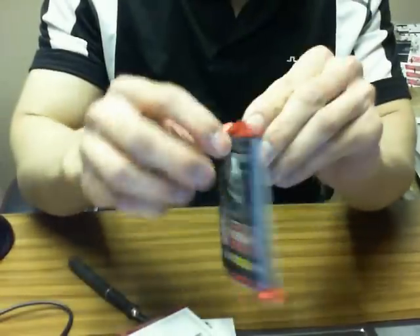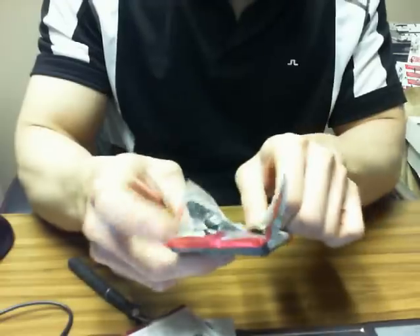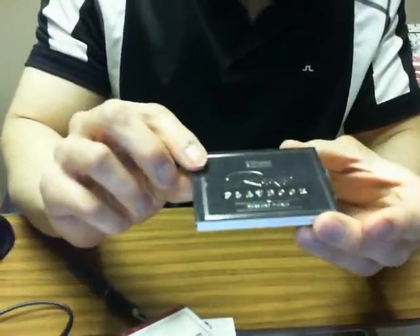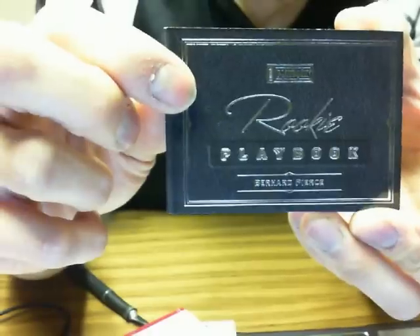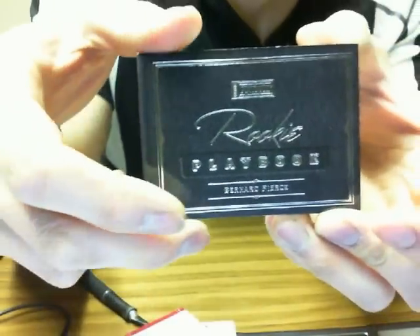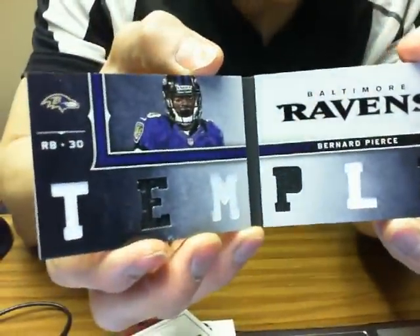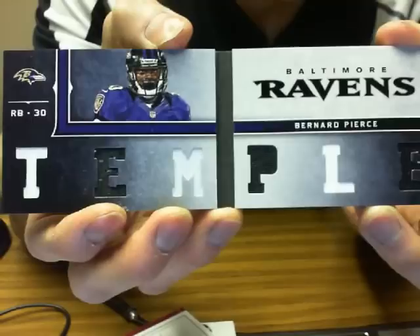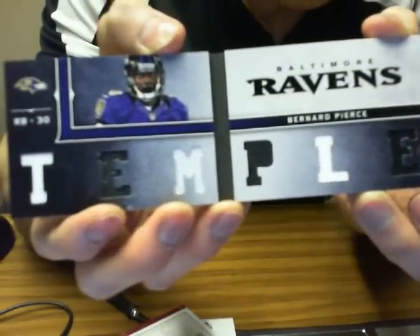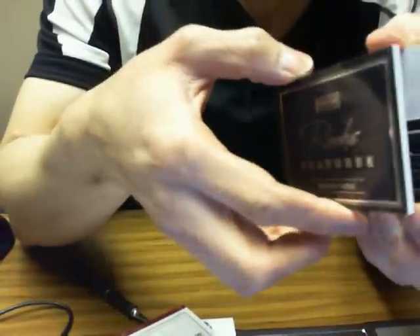On to the second pack — and there is another book. Our next book is a rookie playbook of Bernard Pierce for the Baltimore Ravens, 22 of 199. It's just the memorabilia pieces — Bernard Pierce for the Baltimore Ravens.